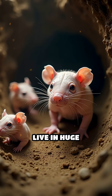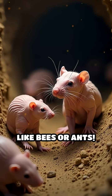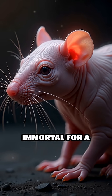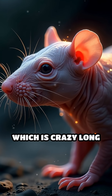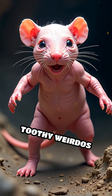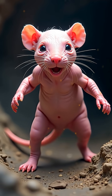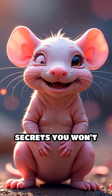Naked mole rats live in huge underground colonies with a queen — yep, just like bees or ants. And get this, they're practically immortal for a rodent, sometimes living over 30 years, which is crazy long for such a tiny creature. Forget capes — these pink-toothy weirdos are the ultimate underground heroes. Follow for more insane animal secrets you won't believe.